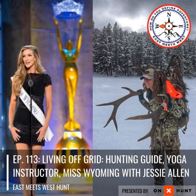Welcome back to another episode of the East Meets West Hunt podcast. It's a nice wintry night here in Harrisburg, Pennsylvania, after a long day at the Maven Optics booth. I'm joined by Miss Jesse Allen. Hi, I'm doing great — glad to be here. Thanks for having me on, excited to chat some hunting and all things outdoors with you.